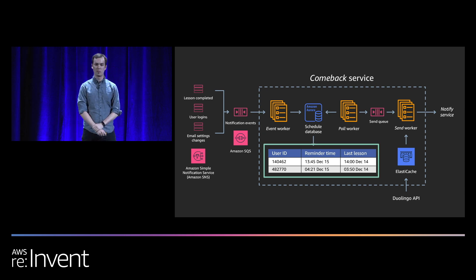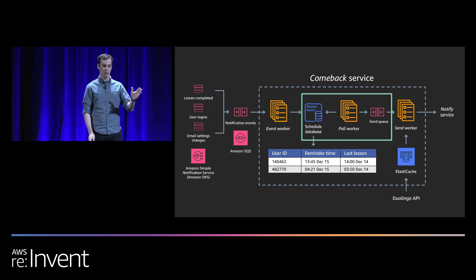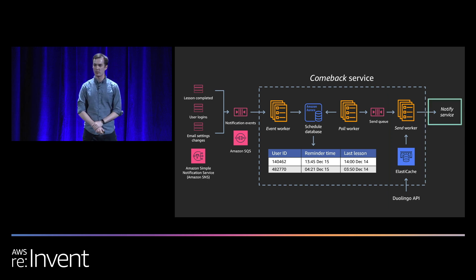We schedule the reminder in our Aurora database — we just store what time we want to send the email, what email we're sending, and the relevant user ID. A separate worker looks at the database and checks what practice reminders should be sent right now, adds them to a second queue, and then a final worker pulls things out and prepares the email by instantiating the template with the user's name, language they're learning, and appropriate links via the Duolingo API with a caching layer. The finished email is handed off to the Notify service.